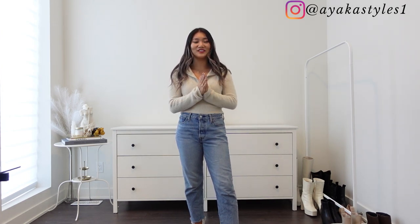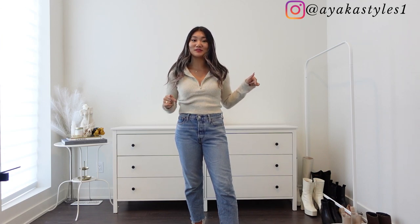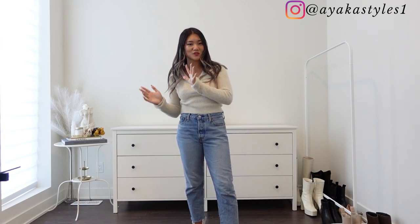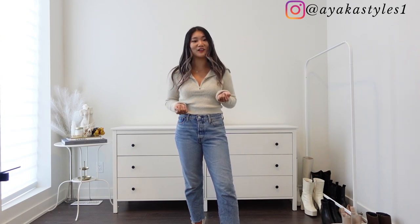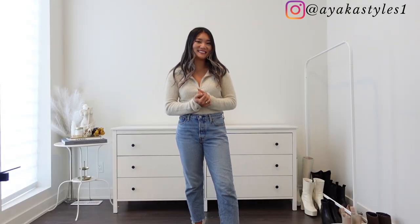That's it for today's video! I hope you enjoyed it. If you did, please give me a thumbs up and hit subscribe so you won't miss future try-on hauls. If you have any questions, let me know in the comments or reach me on Instagram at ayakastyles1 or TikTok. Thank you so much for watching — I'll see you in the next one!